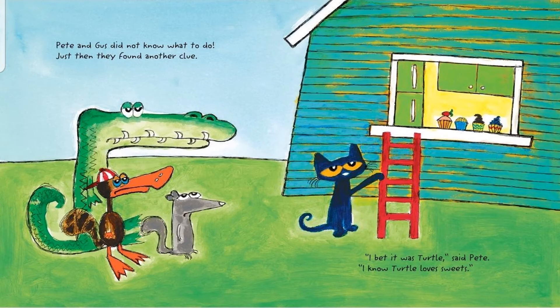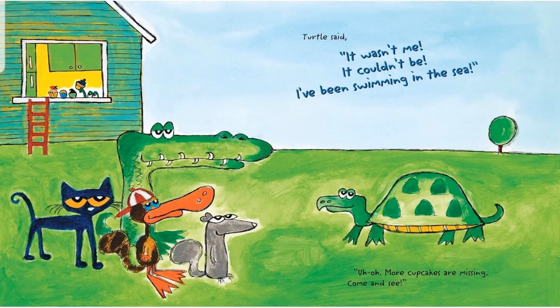Pete and Gus did not know what to do. Just then they found another clue. I bet it was Turtle, said Pete. I know Turtle loves his sweets. Turtle said, it wasn't me. It couldn't be. I've been swimming in the sea. Uh oh. More cupcakes are missing. Come and see.